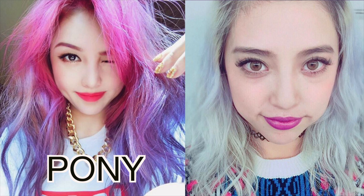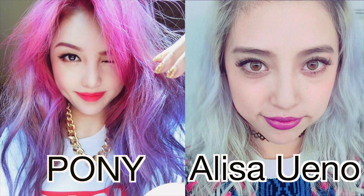The inspiration I got for these two looks is from Pony and from Alisa Ueno. Pony is a really popular Korean makeup artist — she's so popular she's currently doing CL's makeup. And Alisa Ueno is a really popular Japanese model I've been following for years. She's one of those coolest models that doesn't mind trying out all these crazy trends, but everything looks so good on her.